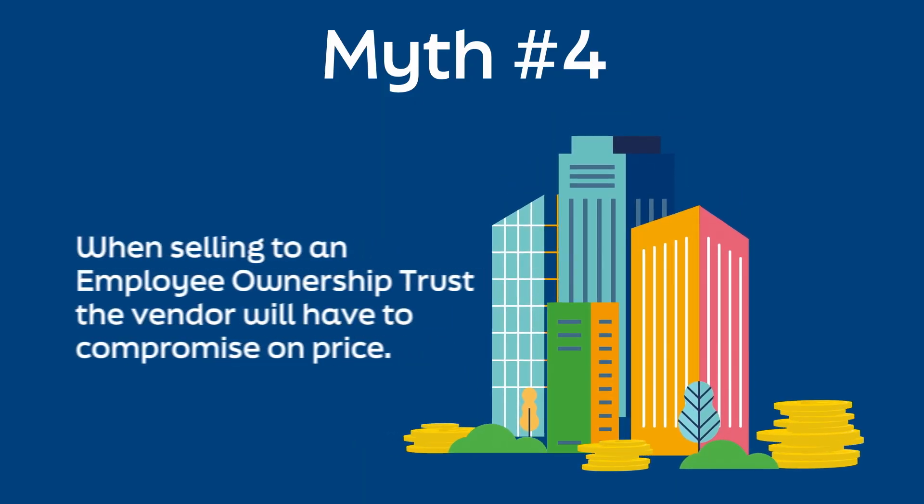Sometimes this isn't a retirement plan. A growing number of business owners remain as employees, recognising that when all employees have a stake in the business, it's more likely to be successful.